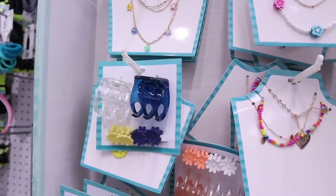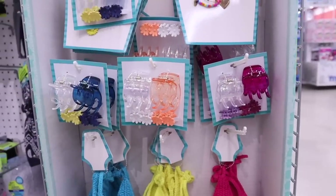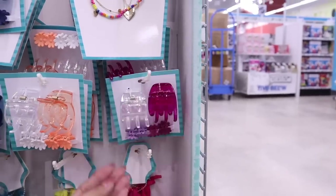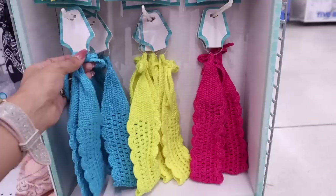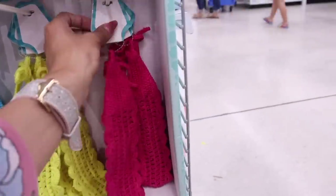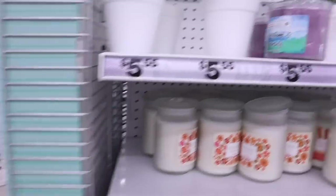Look at these clips — they come with mini flower clips to go with the big ones, all five dollars. There's a coral color, white, blue, yellow, and purple pink. The headbands are really pretty too — pink, yellow, blue — and you tie them, which is really nice for a boho summer look.